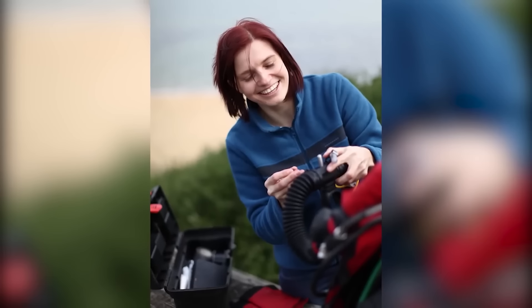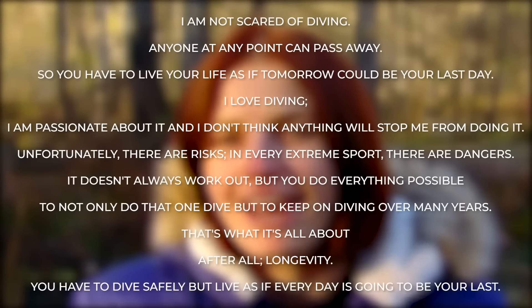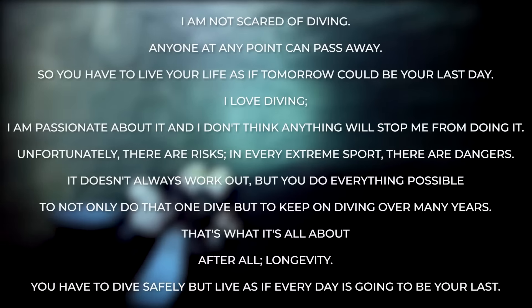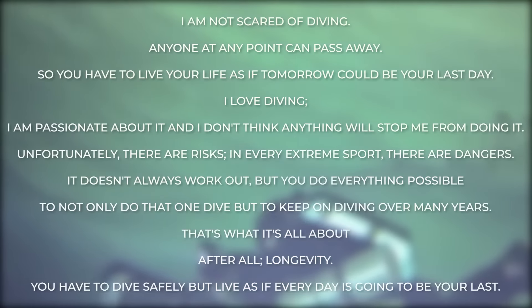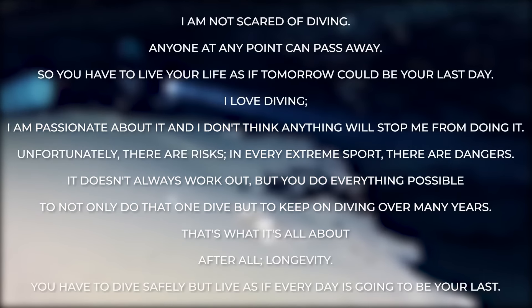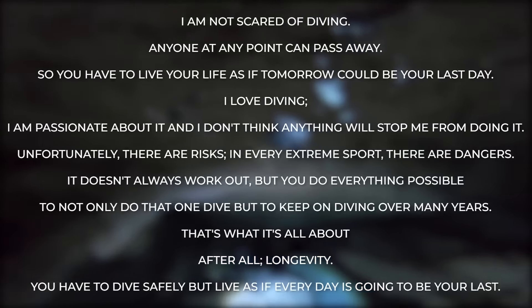Before the Tank Cave incident, Agnes had an interview with a Polish radio station. When she was asked if the death of a fellow diver scared her, she replied: 'I am not scared of diving. Anyone at any point can pass away, so you have to live your life as if tomorrow could be your last day. I love diving. I am passionate about it, and I don't think anything will stop me from doing it. Unfortunately there are risks — in every extreme sport there are dangers. It doesn't always work out. But you do everything possible to not only do that one dive, but to keep on diving over many years. That's what it's all about after all — longevity. You have to dive safely, but live as if every day is going to be your last.'